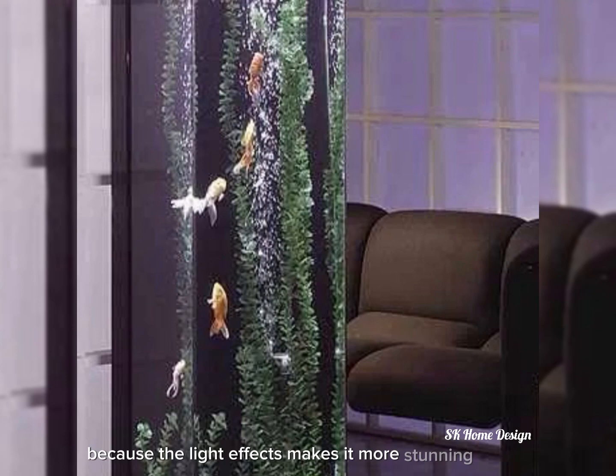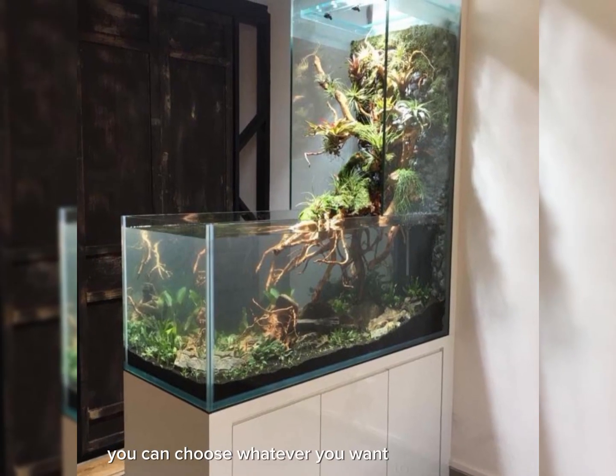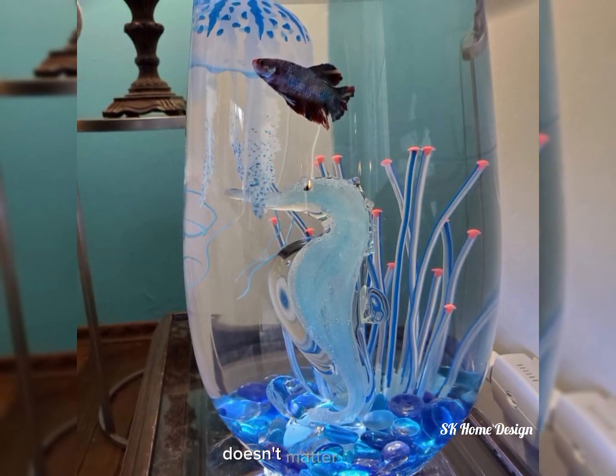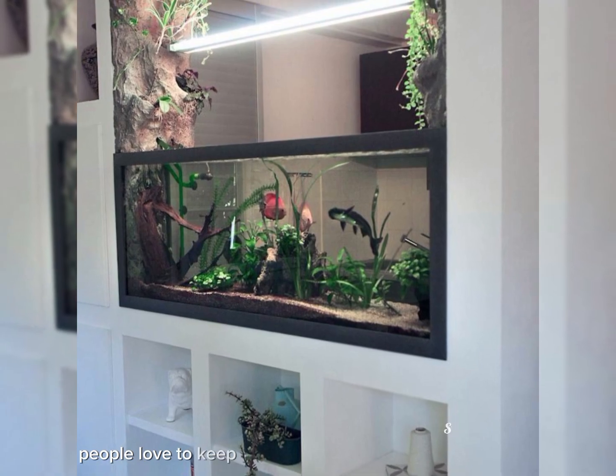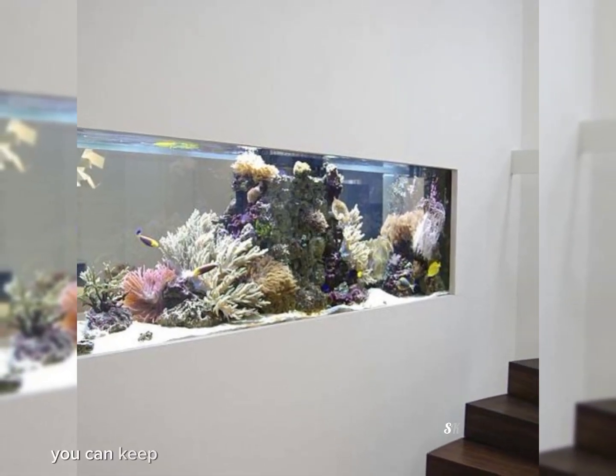If we look at the fishes, you can choose whatever type of fish you want to keep in your aquarium. It doesn't matter — people love to keep goldfish or small size fishes, you can keep them whichever way you want.